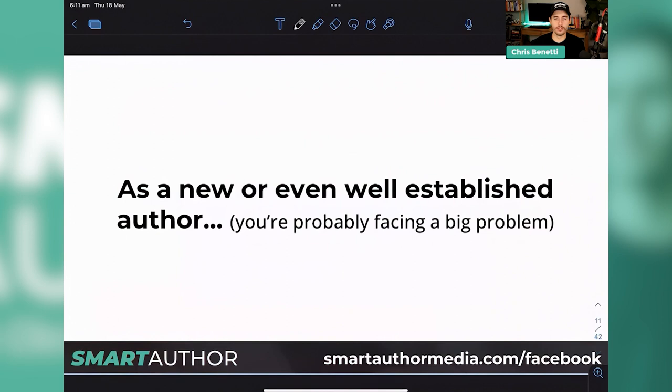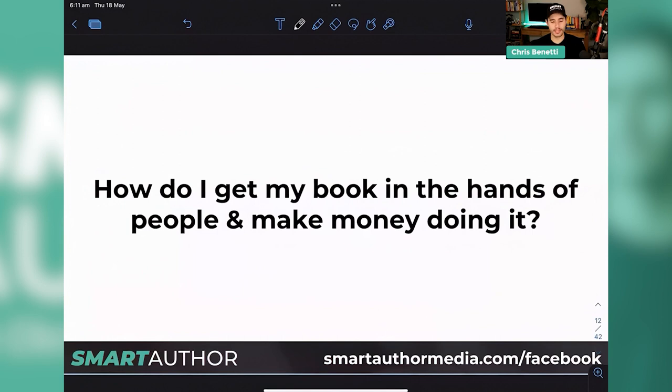As a new or even established author, you're probably facing a big problem: how do I get my book into the hands of people and make money doing it? A lot of people hit a hurdle where they have a book and think they're going to make all their money from it. In very rare cases — unless you get an awesome book deal or you're the next JK Rowling — you're probably not going to get a lot of money from your book itself. So it's up to us to be strategic and smart about how we sell it.